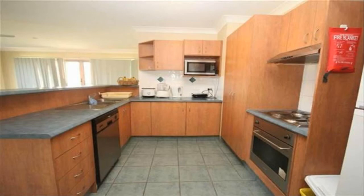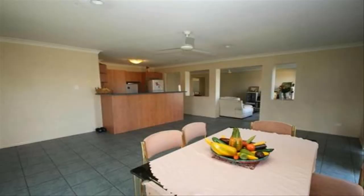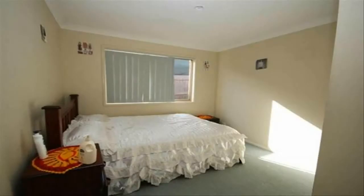Property features: four spacious bedrooms with built-in robes, master bedroom with ceiling fan and en suite bathroom, large lounge room, enormous open plan family area, well-equipped kitchen with dishwasher and plenty of cupboard space, large family bathroom, ceiling fans, pergola with all-weather cover, fully fenced yard with side access, 600 square metre block.